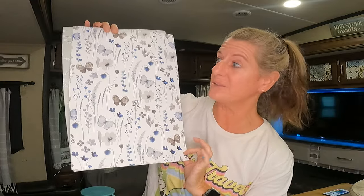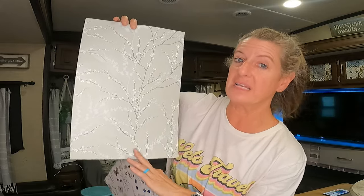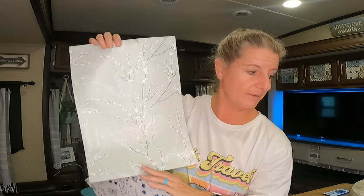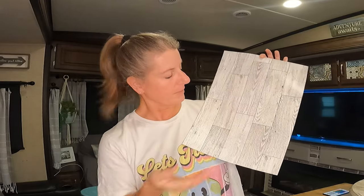They had these pretty butterflies that are blue and white. They even had this really pretty, delicate looking one. And if you want more wood in your RV, they even have a wood color — a dark wood color. This would be a light wood color, so you could lighten up your RV.